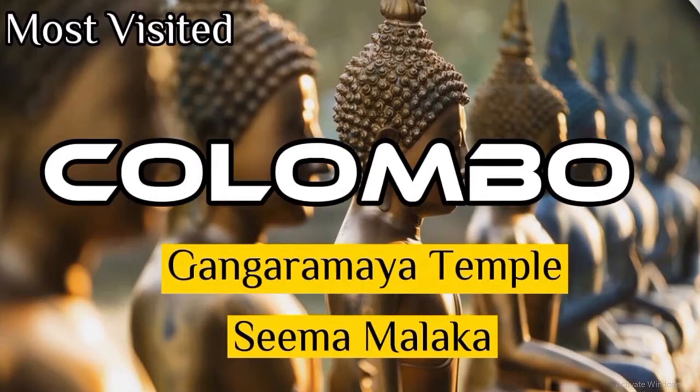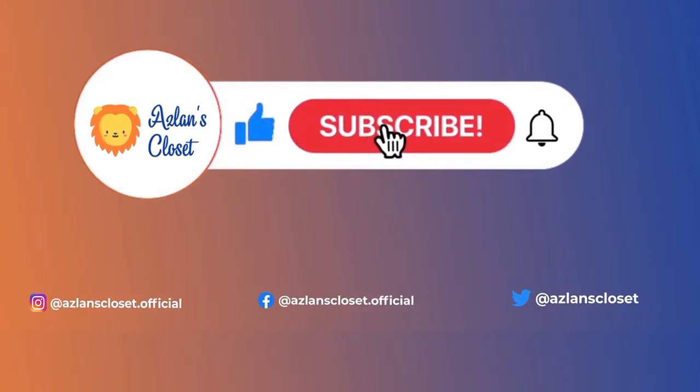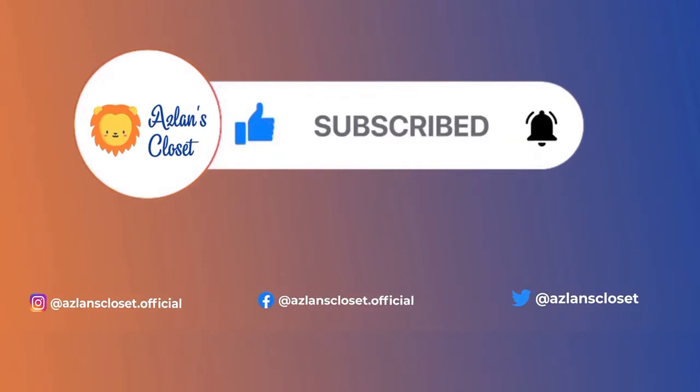Hello viewers, welcome to Azlan's Closet. Remember to like our video and subscribe to our channel. Don't forget to press the bell icon. You can also follow us on Instagram, Facebook and Twitter.